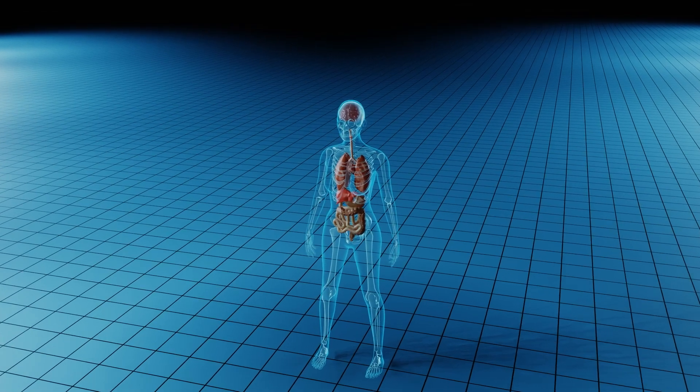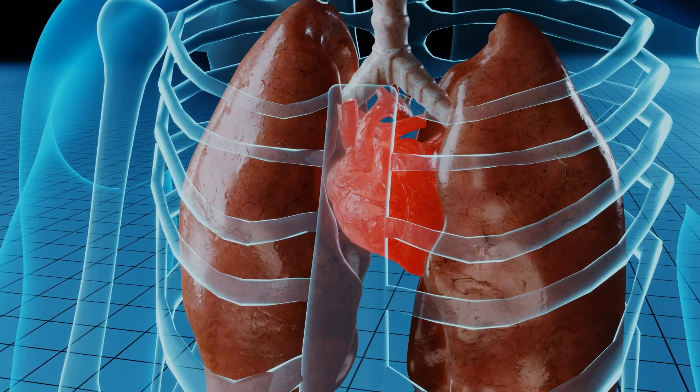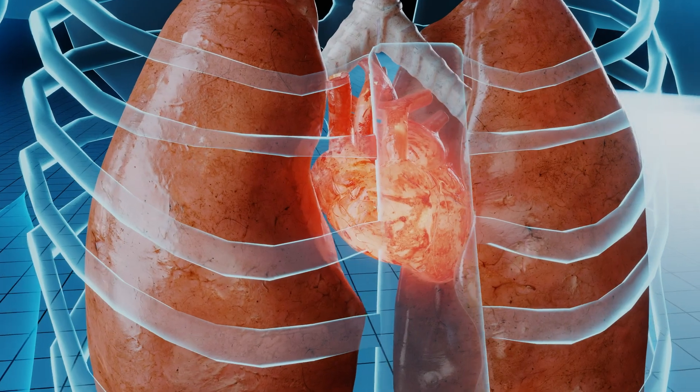The problem with the heart is that it cannot regenerate itself. So once the muscle begins to die, the dead myocardium will be replaced by fibrotic tissue that leaves a big scar in the heart. The scar will stay there and will make the rest of the myocardium sick.